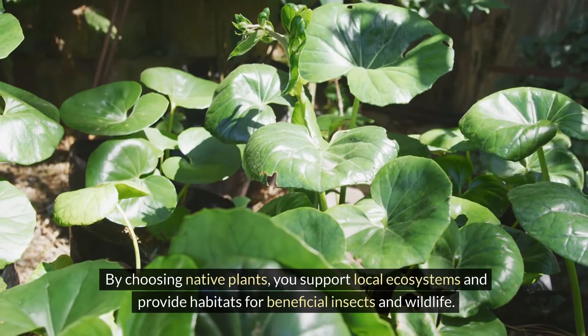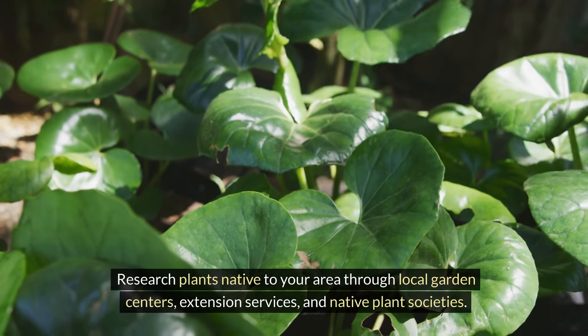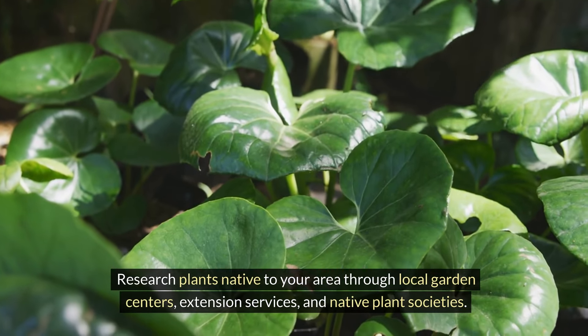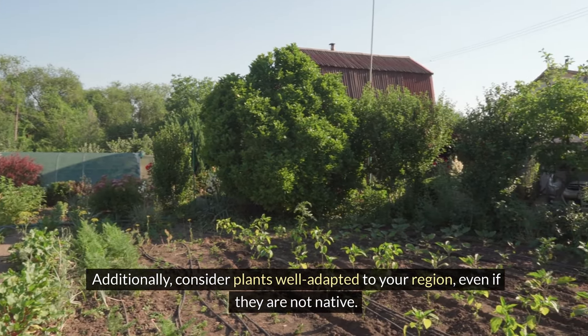By choosing native plants, you support local ecosystems and provide habitats for beneficial insects and wildlife. Research plants native to your area through local garden centers, extension services, and native plant societies. Additionally, consider plants well adapted to your region, even if they are not native.